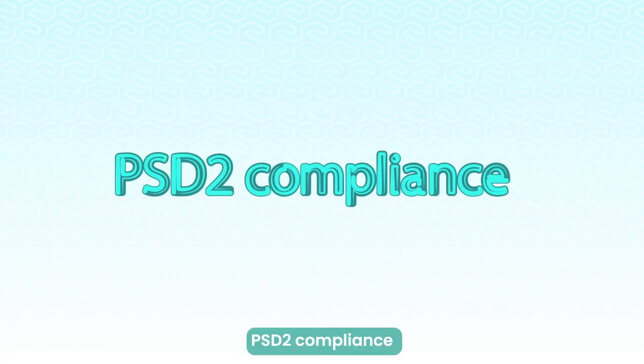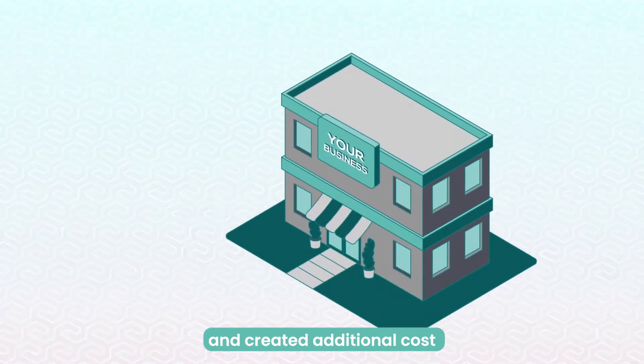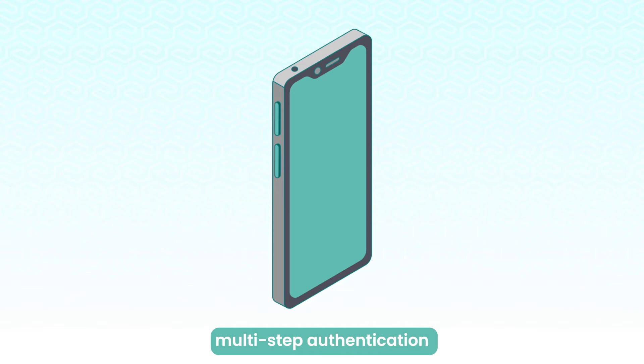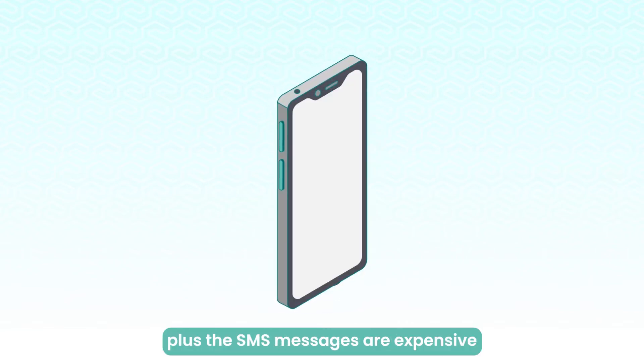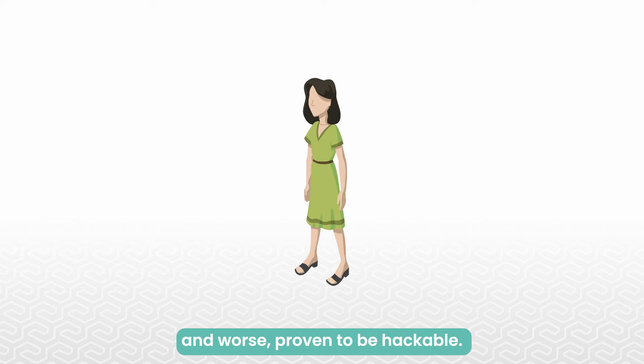PSD2 compliance has reduced user experience and created additional cost for businesses. Multi-step authentication is an extra layer of resistance for the user. Plus, the SMS messages are expensive to send out for every transaction, and worse, proven to be hackable.